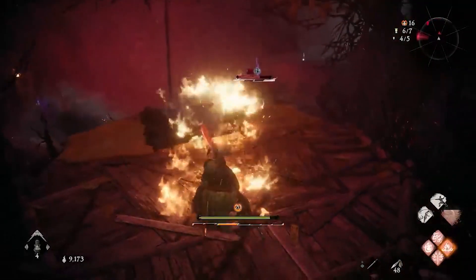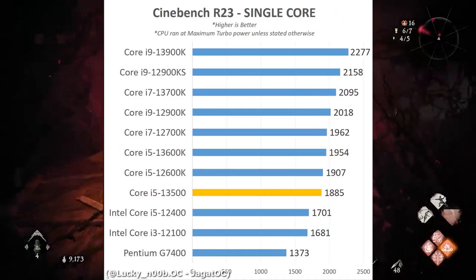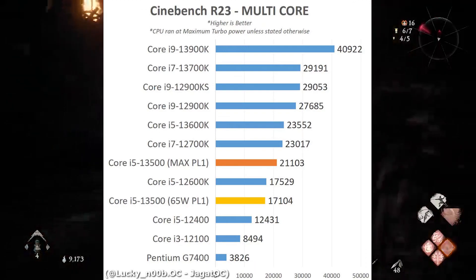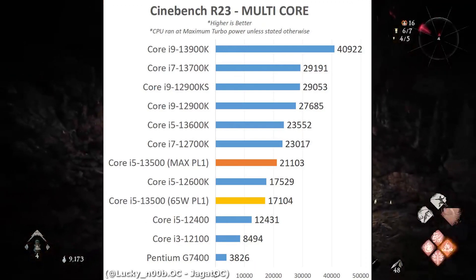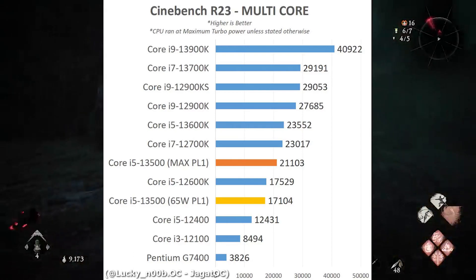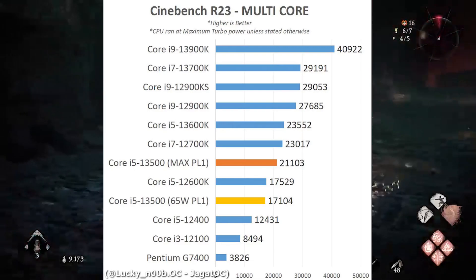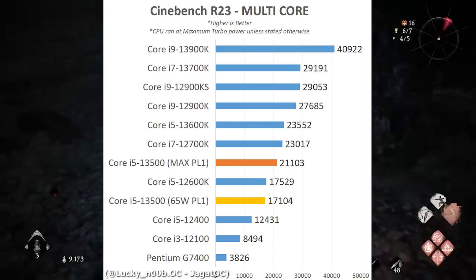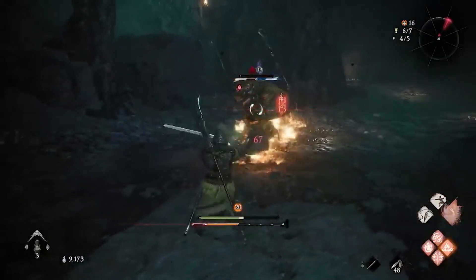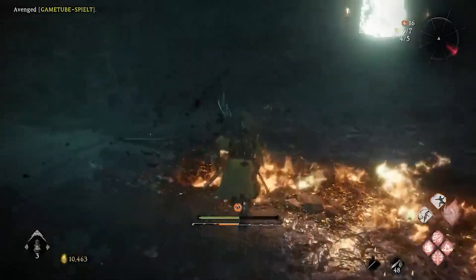Getting back to the i5-13500 benchmarks, we are going to see some really cool results for multi-core. We are looking at the same exact performance, but once you do the PL1 overclocking or remove the TDP limit of the CPU with a decent cooler, you'll have the same exact performance as the i7-12700K. So for $250, you are getting a really good, 20-threaded beast of a CPU.